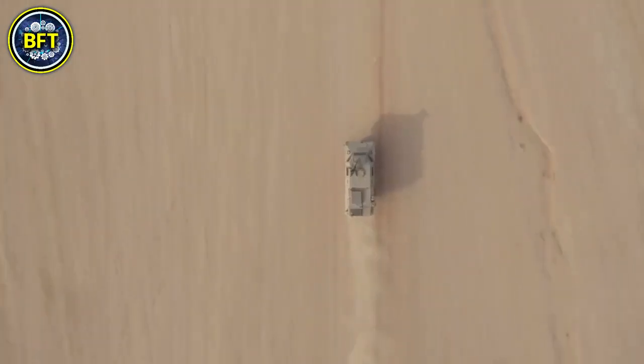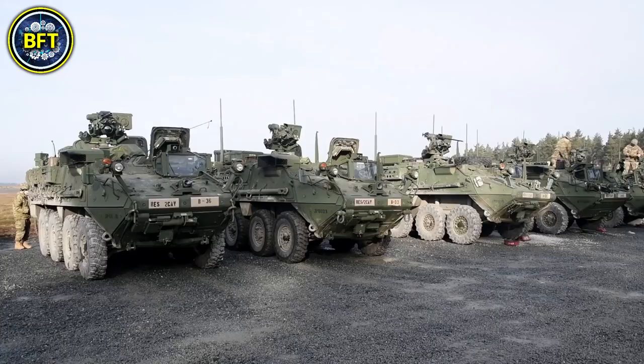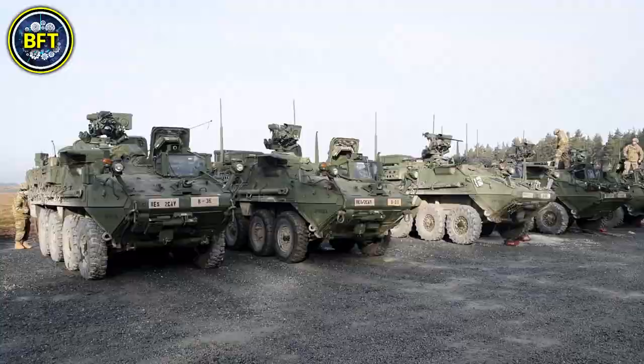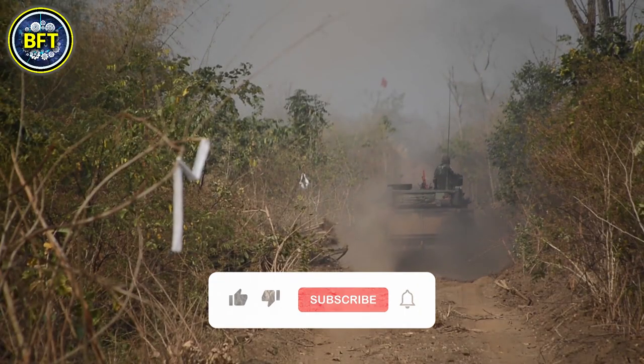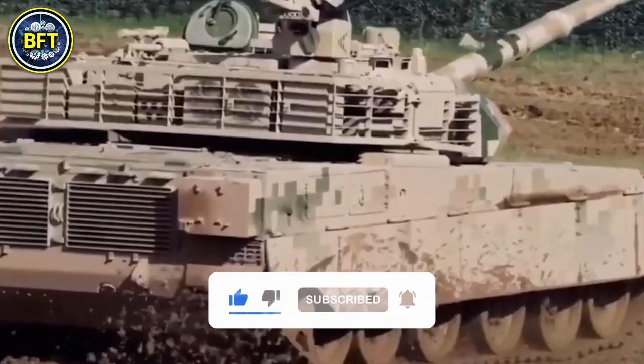And there you have it, folks! These were the 10 strongest military vehicles of the Royal Thai Army. Do you agree with this list? Let us know in the comments below, and don't forget to like and subscribe if you want to see more rankings like this!